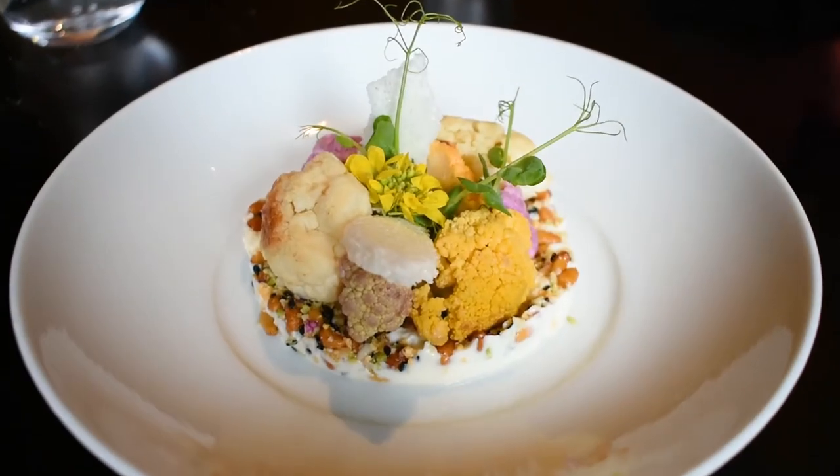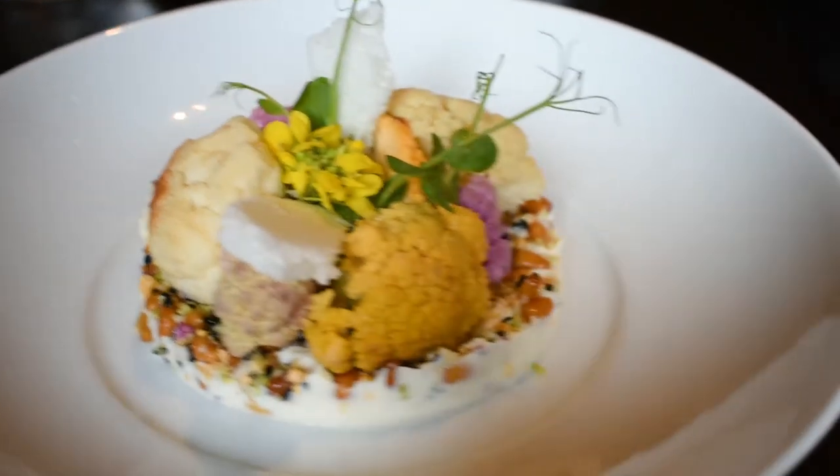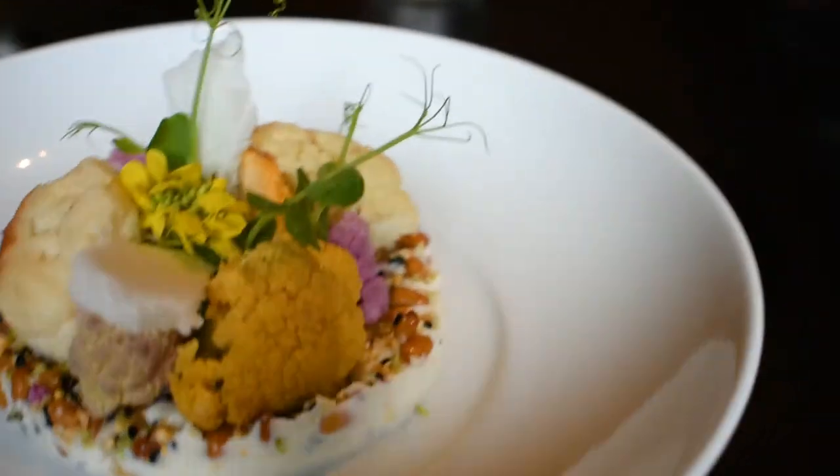It's a beautiful heirloom brassicas with black and white sesame, pickled romanesco, and pine nuts. Besides the stunning vibrant colors, this dish tasted wonderful.